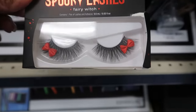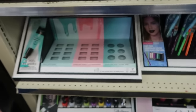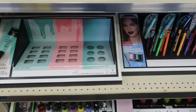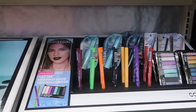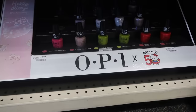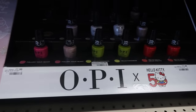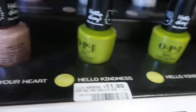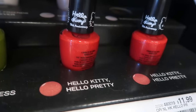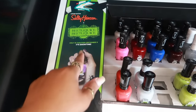You have those spooky lashes — 'Fairy Witch' — look at that, it has a bow on the lashes! The elf section is wiped out as well. CoverGirl — get the mermaid look right there — and then some Hello Kitty polishes. Those are $12 and that's for the 50th anniversary. You got that one — 'Hello Kindness' and 'Hello Kitty Pretty.'